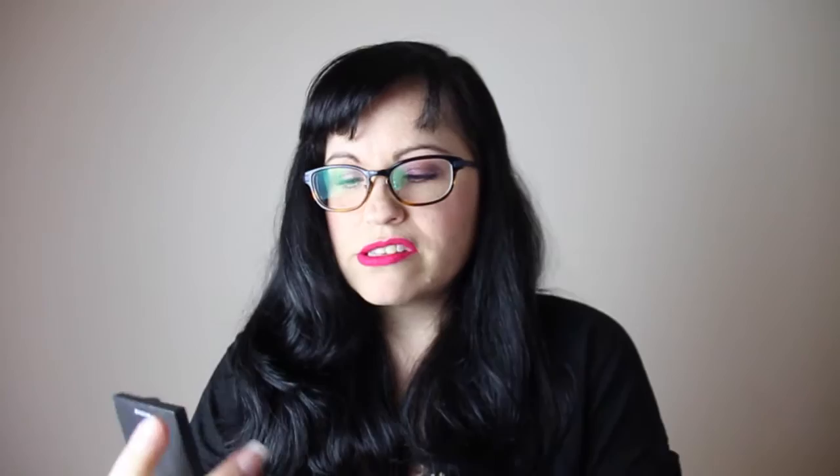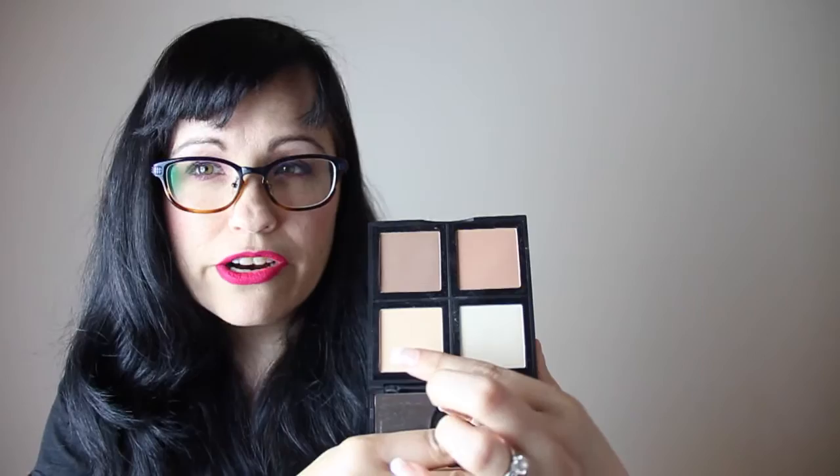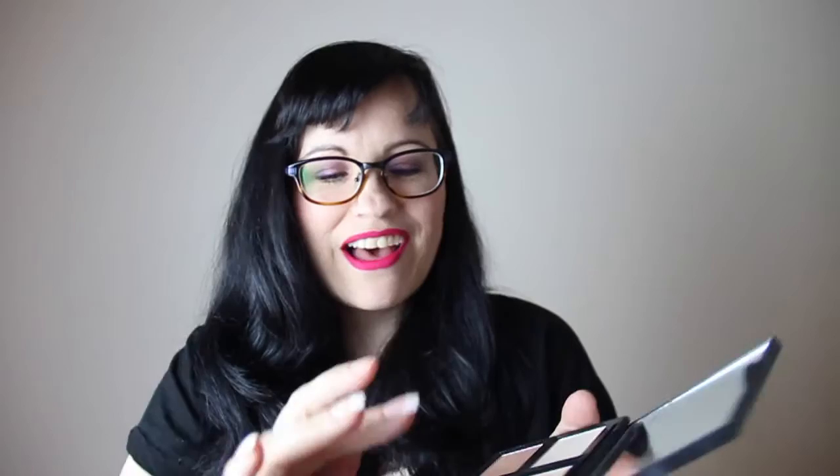Another e.l.f. product is the e.l.f. Contour Palette. It has a contour, a bronzer, an under-eye setter, and a highlighter. The ones I really use are the contour and the highlighter. It's a really nice palette - the little pans come out so I guess you can refill them, though I'm not exactly sure how that works.